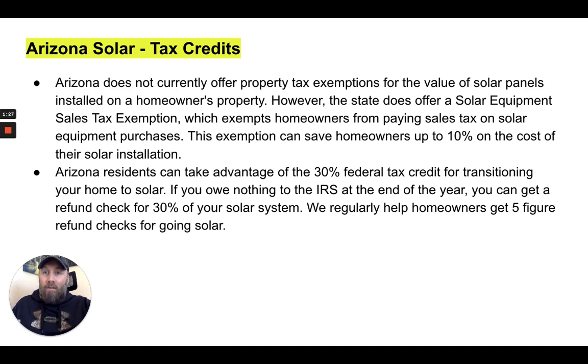A little bit about Arizona solar tax credits. Arizona does not currently offer property tax exemptions for the value of solar panels installed on a homeowner's property. However, the state does offer a solar equipment sales tax exemption, which exempts homeowners from paying sales tax on solar equipment purchases. This exemption can save homeowners up to 10% on the cost of their solar system installation. Arizona residents can also take advantage of the 30% federal tax credit for transitioning their home to solar. If at the end of the year you owe nothing to the IRS, you can get a refund check for 30% of the cost of your solar system.